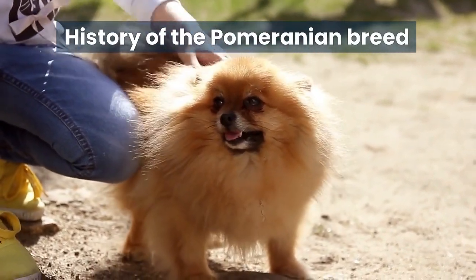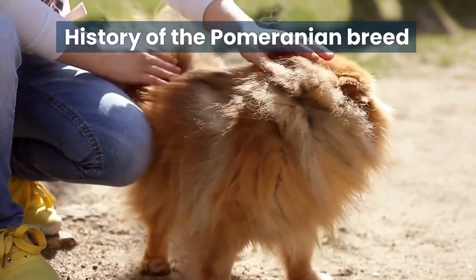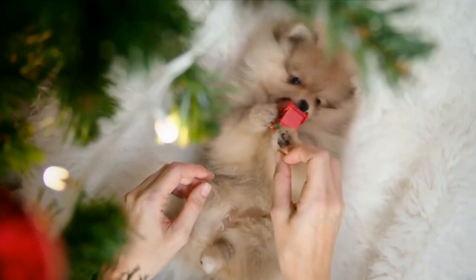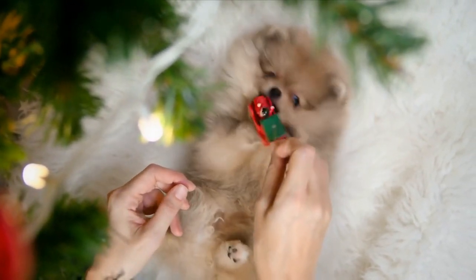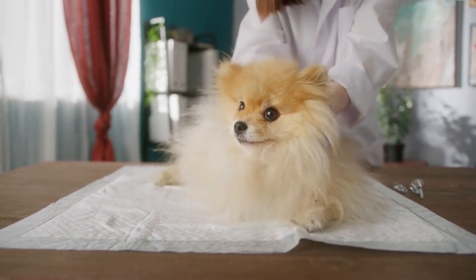First, let's talk about the history of the Pomeranian breed. Pomeranians, also known as Poms, are a toy breed originating in Pomerania, a region in modern-day Germany and Poland. They were originally bred as working dogs but have become popular companion animals.